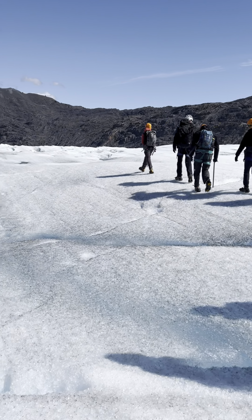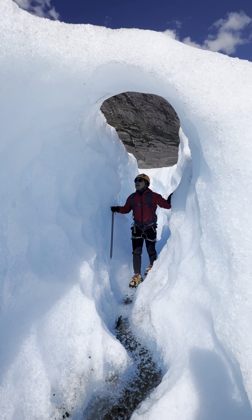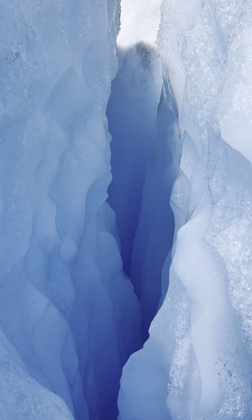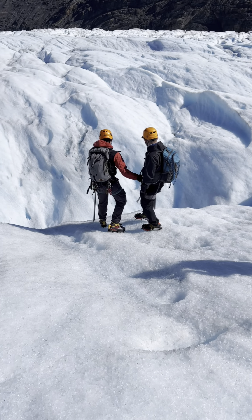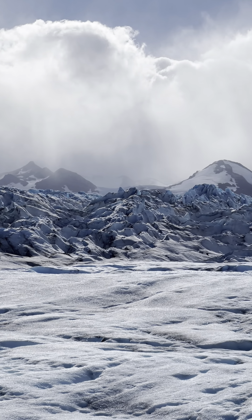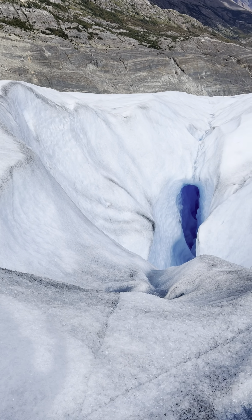Grey Glacier really surprised us with various landforms like cracks, tunnels, caves, ice slopes, undercurrents of water, rivers, cliffs, a Harry Potter-like ice pond, moraines, and some strange shapes.